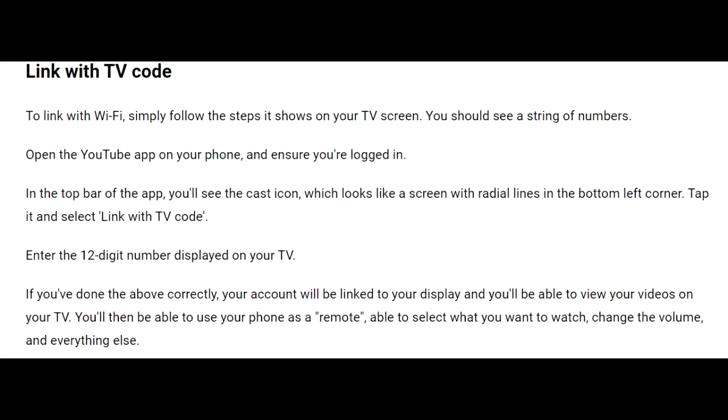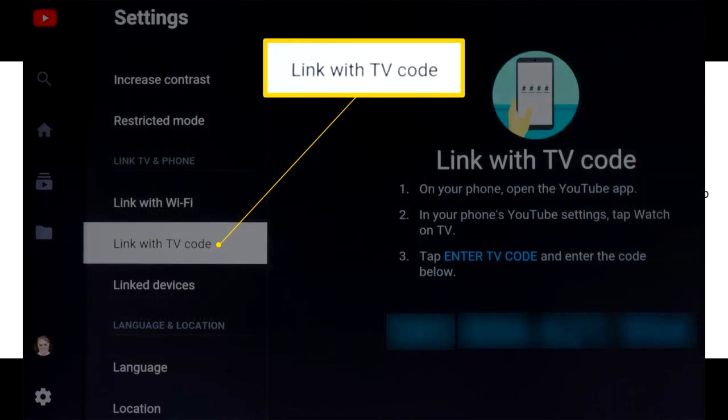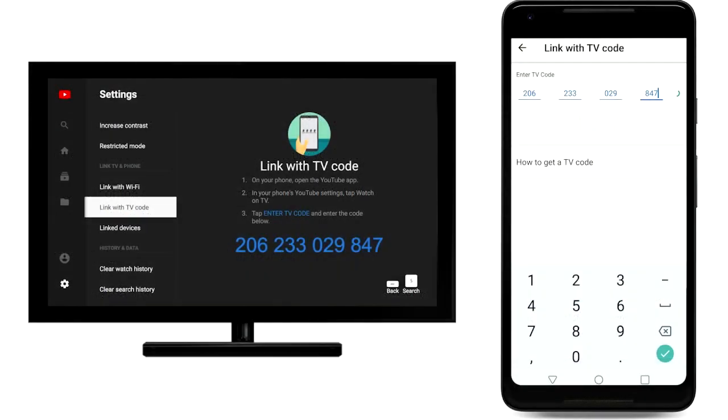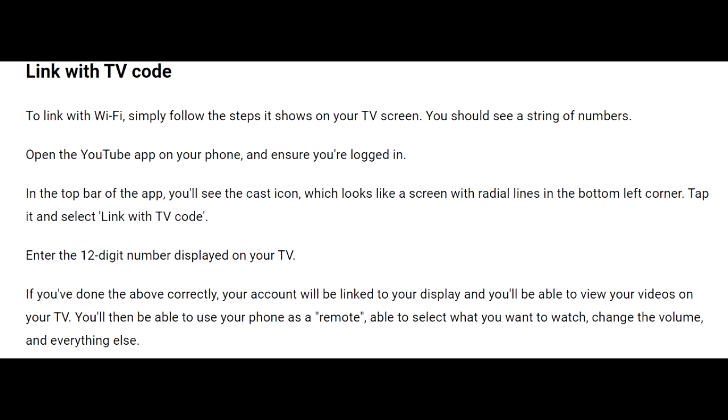The second option is linking with a TV code. Choose 'link with TV code' on your PlayStation and you're going to get a 12-digit number. Open YouTube on your phone and go ahead and select 'link with TV code', then enter the same code on your phone that is showing on your TV. This way you'll be able to connect your signed-in account on your phone to your television and watch YouTube.